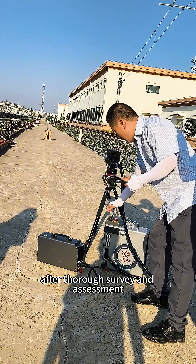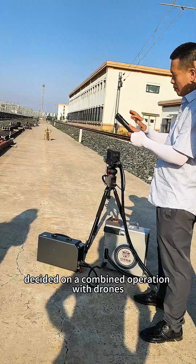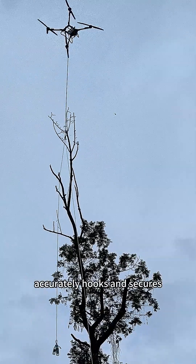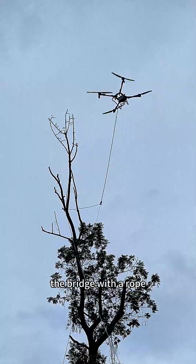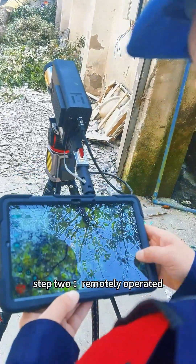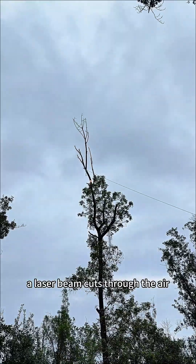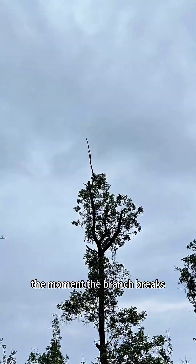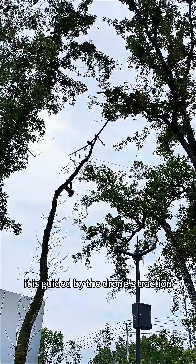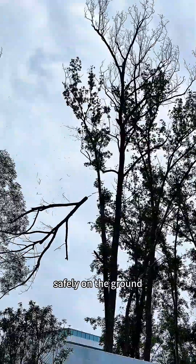After thorough survey and assessment, our technical team decided on a combined operation with drones. Step 1: the drone accurately hooks and secures the branch with a rope, locking it firmly in place. Step 2: remotely operated, a laser beam cuts through the air. The moment the branch breaks, it is guided by the drone's traction, perfectly avoiding the building, and lands safely on the ground.